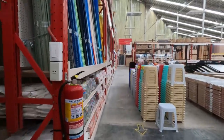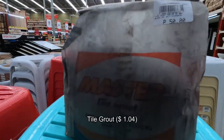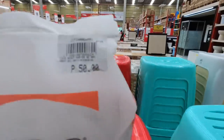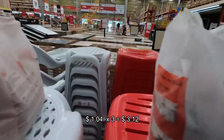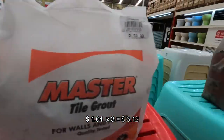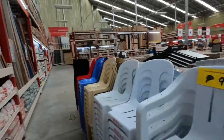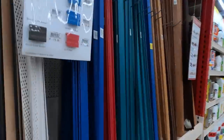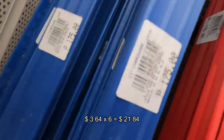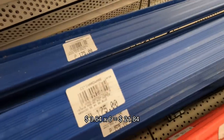We're also buying this one for the pile. This is only 50 pesos each, different color. We're buying three of those. And we're also buying 6 pieces of this one, which is 175 pesos each.